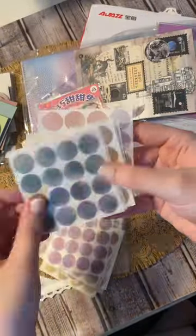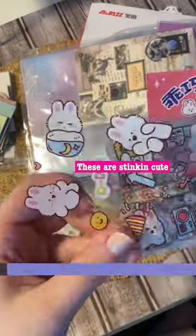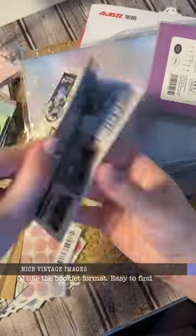These watercolor dots came in so many colors and they were indeed sticky. These little bun-buns are absolutely adorable. I also got a booklet of vintage stamp designs.